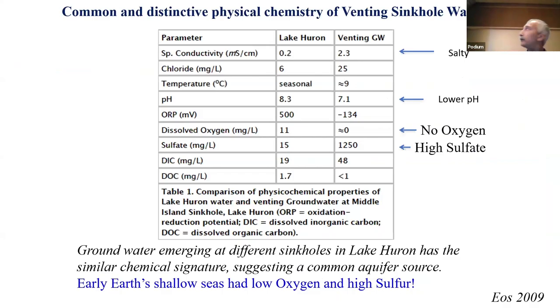Looking at conditions between lake water and the venting groundwater: the venting groundwater has high specific conductivity — meaning more salty — confirmed by both high chloride and high sulfate levels. Most importantly, there's no oxygen. No oxygen and high sulfate — these are high sulfide after being metabolized by sulfate-reducing bacteria. These were the conditions that prevailed in the early Earth's shallow seas, when life was clinging in thin biofilms in shallow coastal areas before oxygenation. So early Earth shallow seas had the same conditions as the modern-day sinkholes in the aphotic zone of Lake Huron.